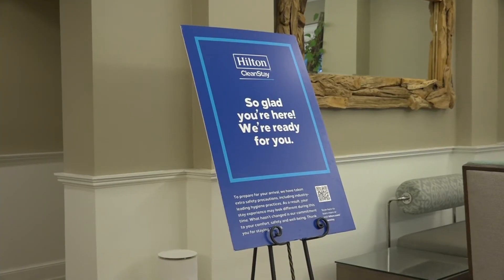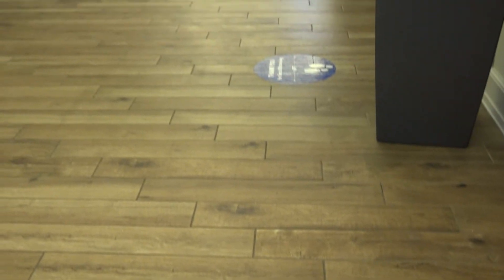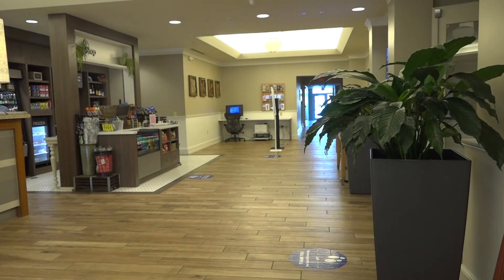Prior to the pandemic, the Hilton had been enforcing mask-wearing and following strict cleaning regulations, but once the pandemic had taken effect, the Hilton strengthened these regulations. We have a program called Clean Stay, and as you noticed before we walked in this guest room, there was a seal on the door. Every guest room, once it is cleaned and sanitized, is sealed, and no one enters that prior to the guest entering that room.